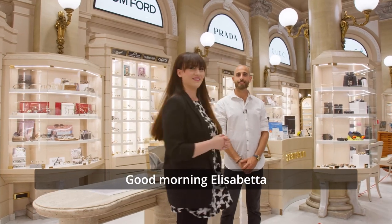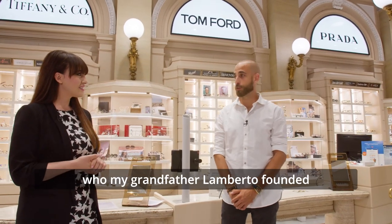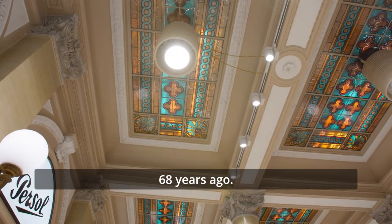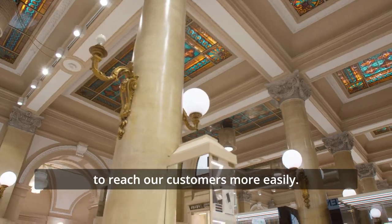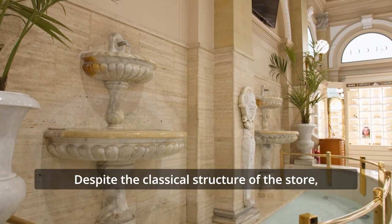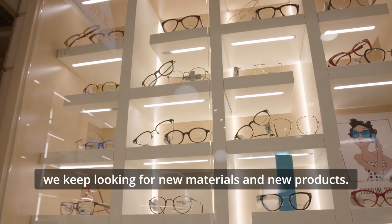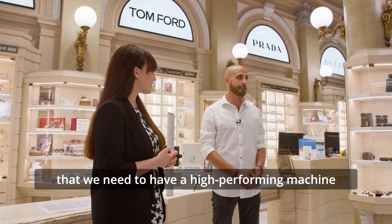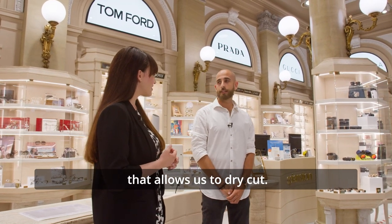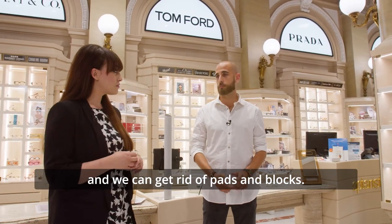Good morning, Elisabetta. Thank you. This is our first company, founded by my grandfather Lamberto 68 years ago. From there, with my father, we have opened another 6 centers here in Rome to reach our customers more easily. And despite the classic structure of the business, we at Optariston are always in continuous evolution, looking for new materials and new products. It's just for this that comes the need to have such a high-performance machine — one that allows us to work dry, to make edging faster than with the old grinding wheel.